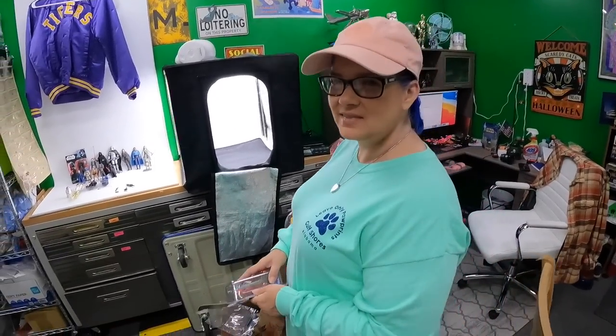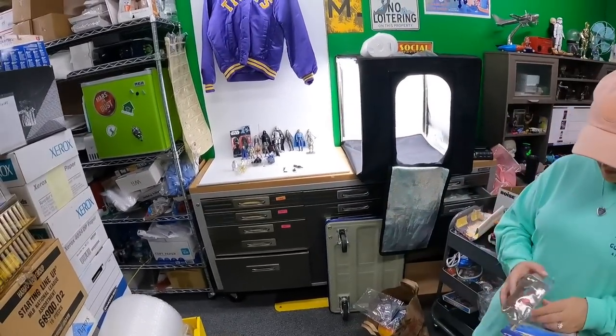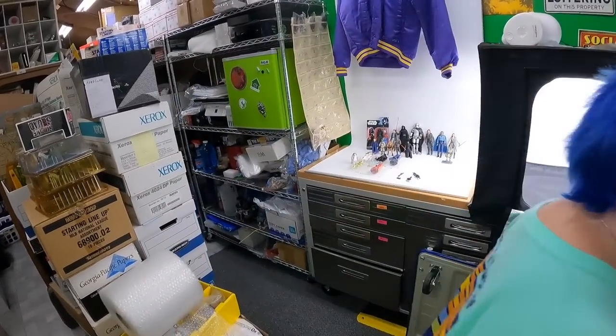Good morning everyone, welcome back to the shed. I am Lonnie. Good morning, I'm Candace. I like your shirt. Thanks — 'Gulf Shores Alabama, Leave Only Paw Prints.' We are full-time eBay resellers, so if you like watching that kind of content on YouTube please consider clicking subscribe down below.